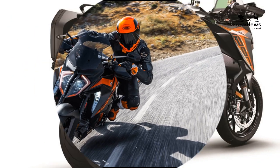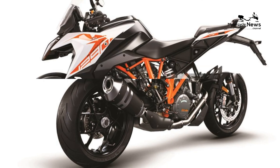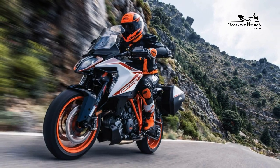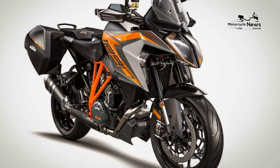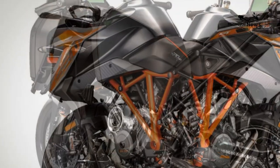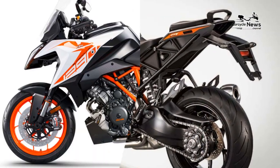Sport touring bikes are ideal for motorcycle vacations, long miles, and fun in the twists and turns of the mountains. They give the rider that exhilarating feeling of leaning into corners and quick acceleration while providing more comfort when riding long distances. The seating position on a sport tourer is more upright than on a pure sport bike, and the additional luggage system provides an easier travel setup. Sport tourers often have passenger seats and footrests and are loved by passengers traveling as a couple.